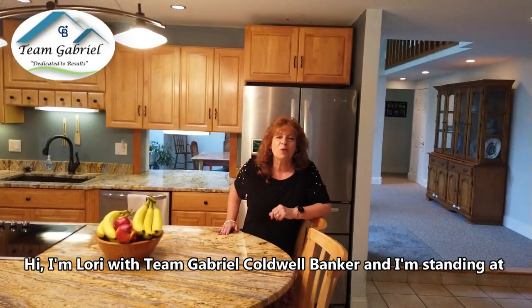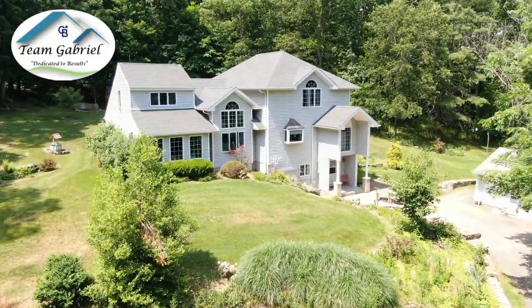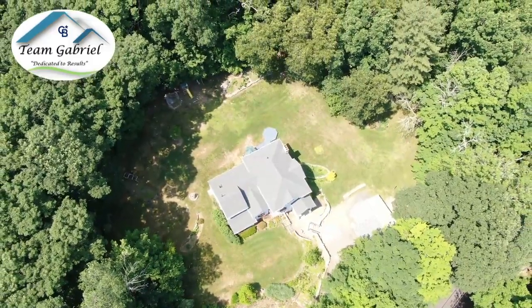Hi, I'm Lori with Team Gabriel Coldwell Banker, and I'm standing at 43 Pompeii Road in Ashford, Connecticut. This is a gorgeous colonial that you're not going to want to miss. We have a contemporary four or five bedroom, two bathroom home that's just shy of 3,000 square feet. It has so much to offer.